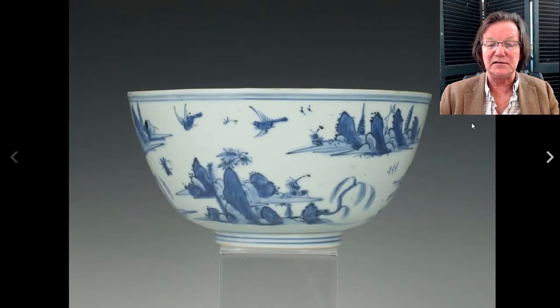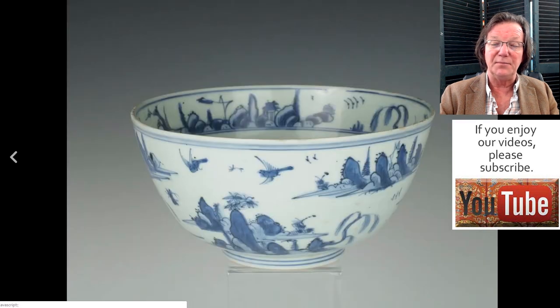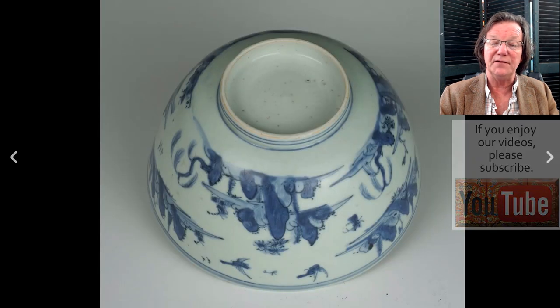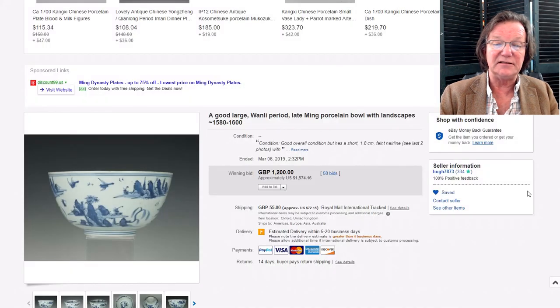Hugh also had this very nice late Ming bowl with birds and landscapes, very typical of the period, but with good color, very nice decoration, and deep tones. Here's the interior and the bottom — a nice, neat foot on this beautiful example. It did pretty well and brought $1,574. Really nice.